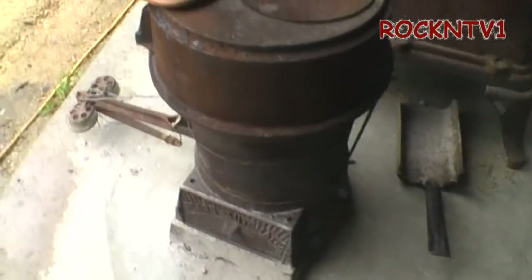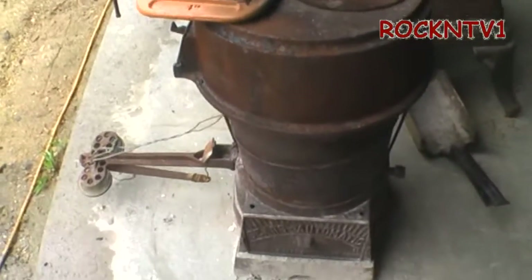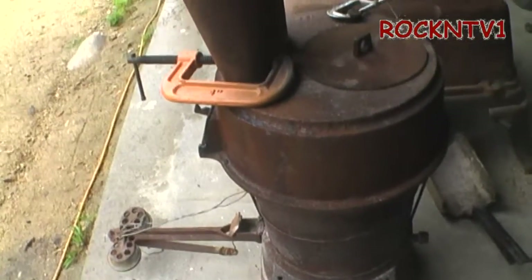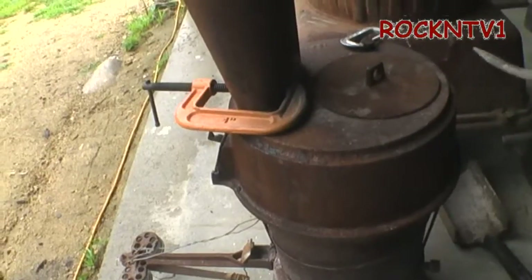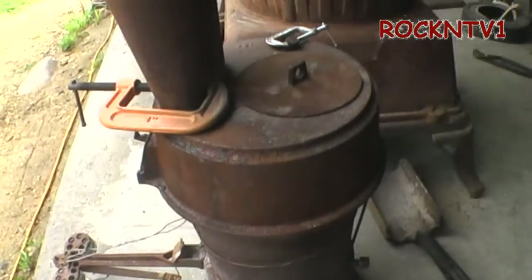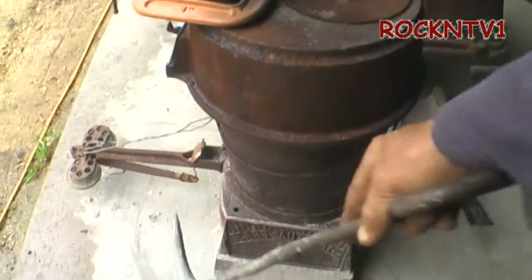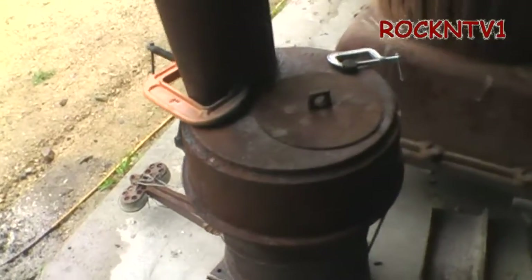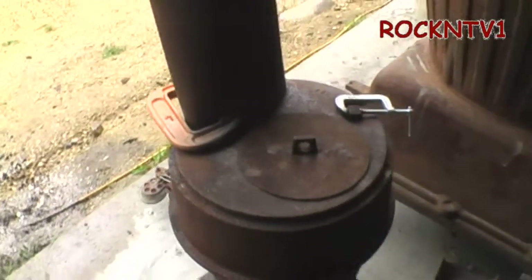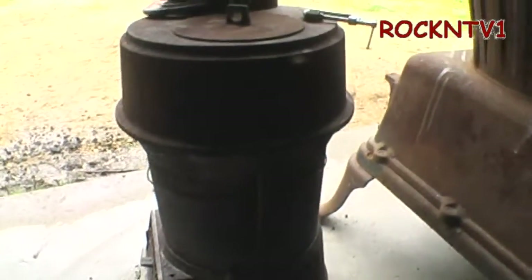If you guys don't know what a chicken brooder is — after the eggs hatch on your poultry farm, you've got to keep the chicks between 85 and 95 degrees for about six weeks. There should have been a big umbrella-looking thing around this, and the chicks would hang out underneath to find heat for their six weeks until they're big enough to take the regular weather.